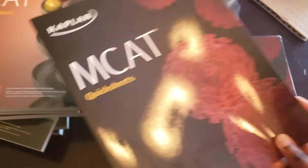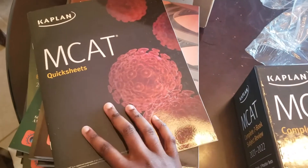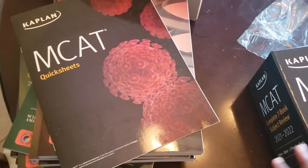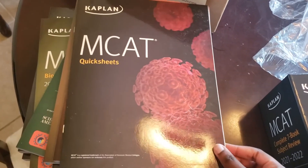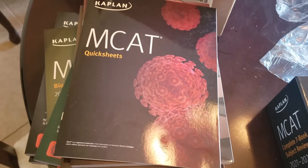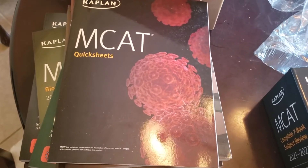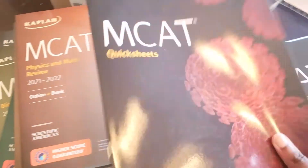I will be giving you guys updates on my MCAT study, and I'm also creating an MCAT study group. You don't have to go to my school to be in it — just shoot me a quick email or DM me on my social media and I will add you to the group chats.